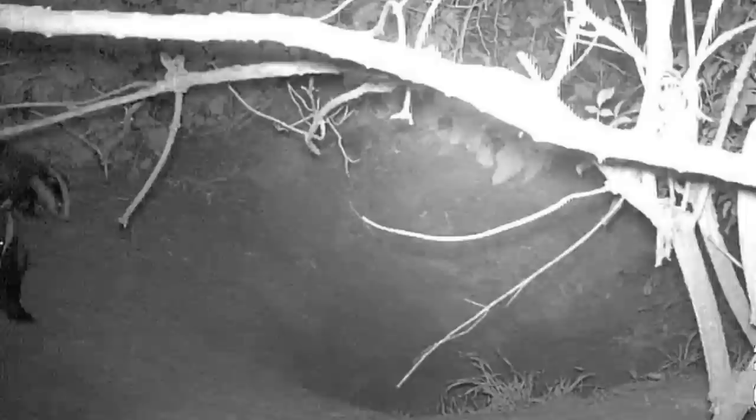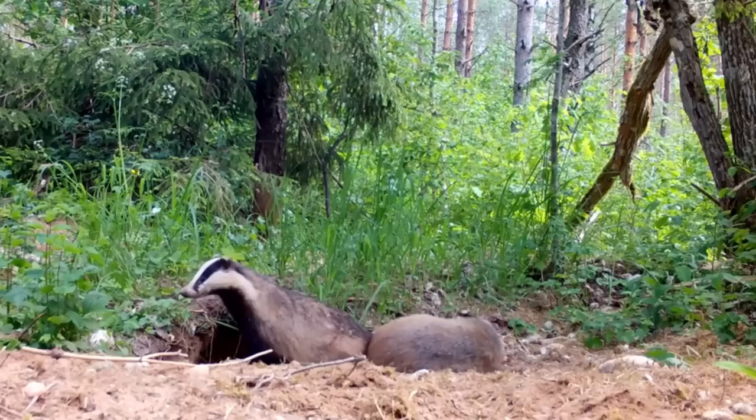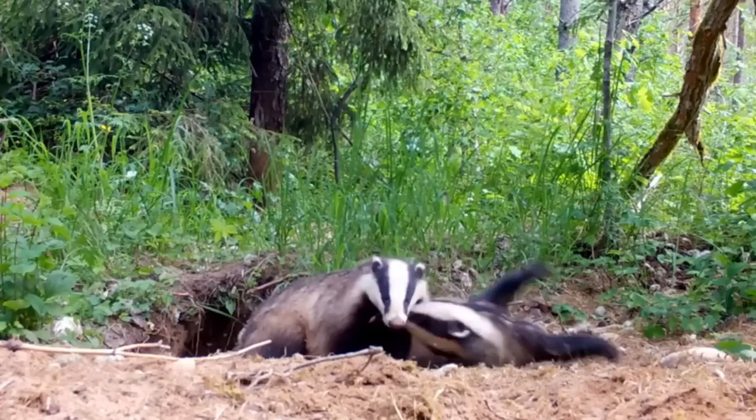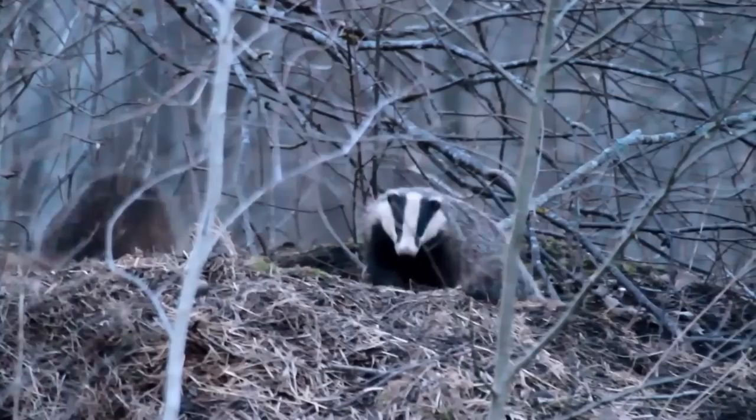Over the next three months, the young badgers start joining the adults on foraging trips, and by five months of age they are fully independent. In the September or October of their first year, some young badgers, especially young males, move away from their mother's clan, and either join a different clan or start a brand new sett. This happens more in areas where there are not many badgers about, but in places where there are several badger setts near one another, the youngsters are more likely to stay with their original clan.